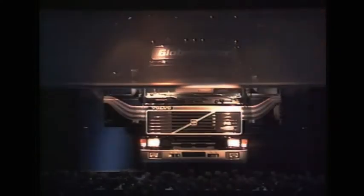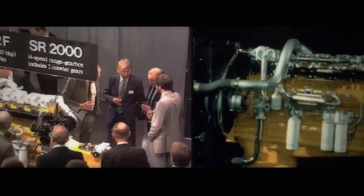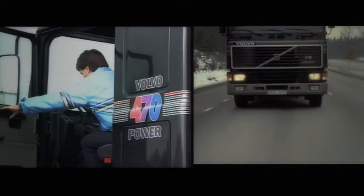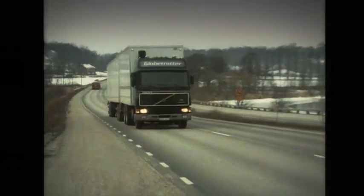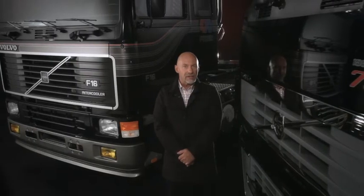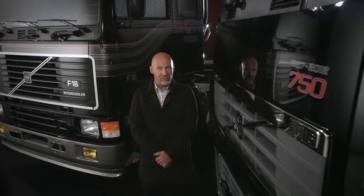I am privileged to have been part of the original F16 launch in 1987, and I remember the reaction from our customers. It was one of the most powerful trucks that the market had yet seen, and few believed that we would ever require a stronger truck. But customer demand for more powerful engines has only increased — they need to be able to operate heavier loads while maintaining a high average speed.